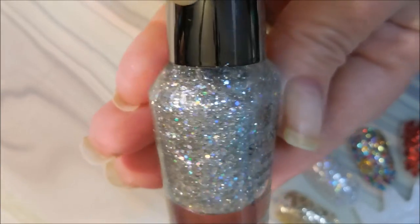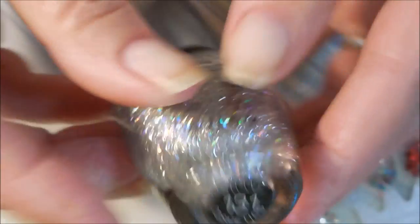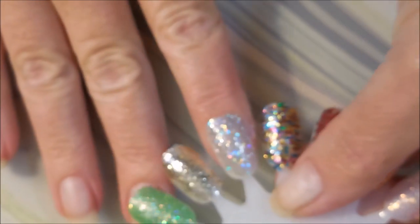And this one is like silver with holographic in it — some scattered holographics — and that's number 131. Very blingy.